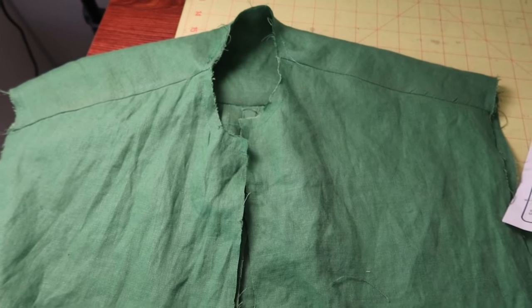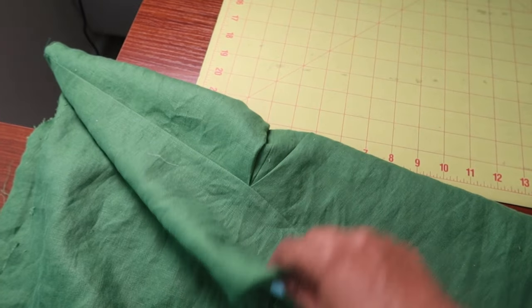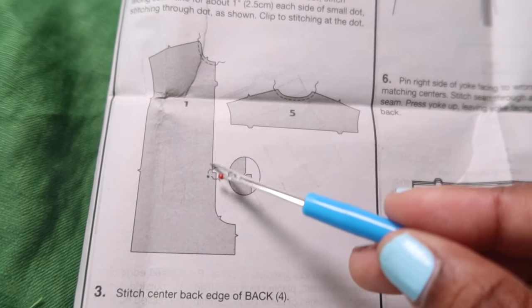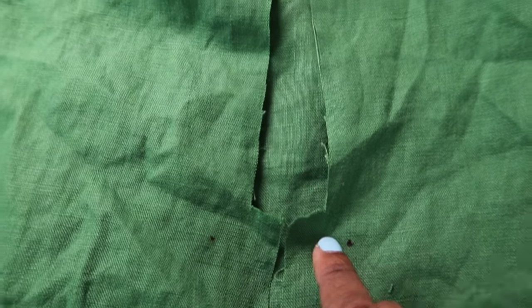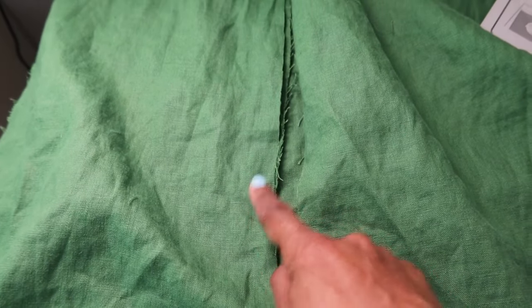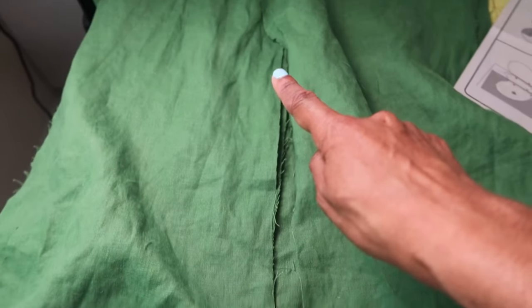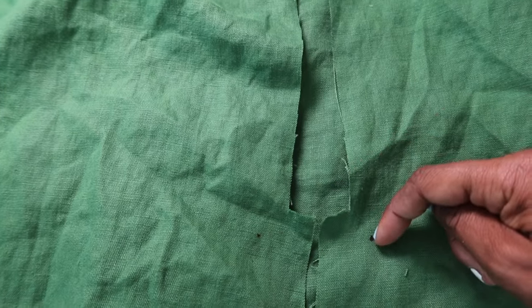I just finished with the burrito method and turned everything out. There is a pleat in the back of the jumpsuit. Step two has you reinforce the front and then clip to the dot, but I didn't do that. What I'm going to do is stitch the placket on first — one placket goes on each side. I'll stitch the placket down to the dot and then clip to the dot on each side after the placket is sewn on. The jumpsuit does have side pockets and I also decided to add two pockets to the back.